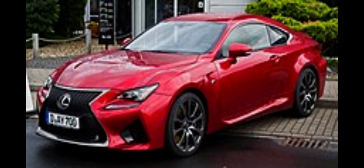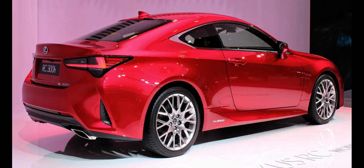The RC borrowed styling from the LF-LC concept and was previewed by the LF-CC concept, being designed as a proposal by Pan Su Kwan from 2010 to early 2012 and approved by supervising designers Yasuo Kajino and Tatsuya Takei. The RC has a shorter wheelbase than the Lexus IS XE30, though it is longer overall.